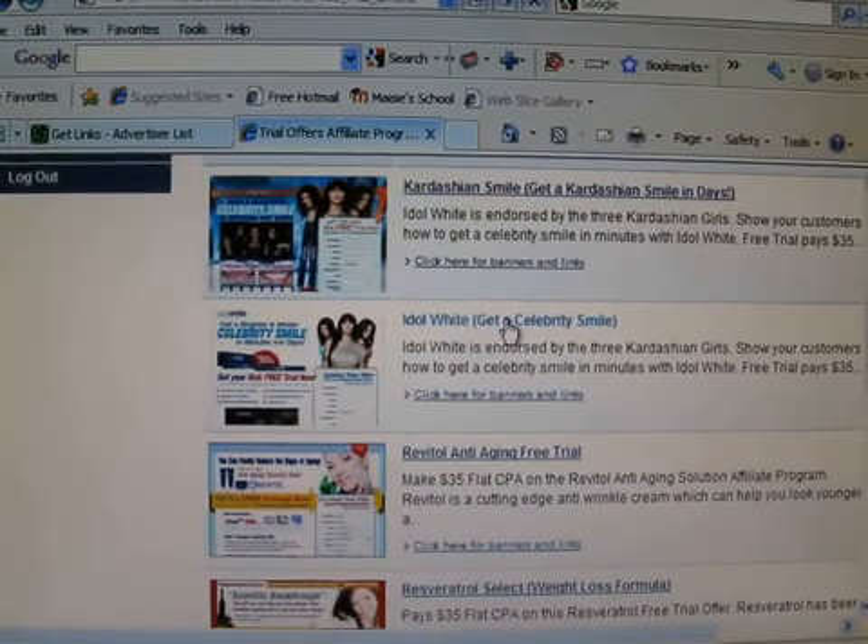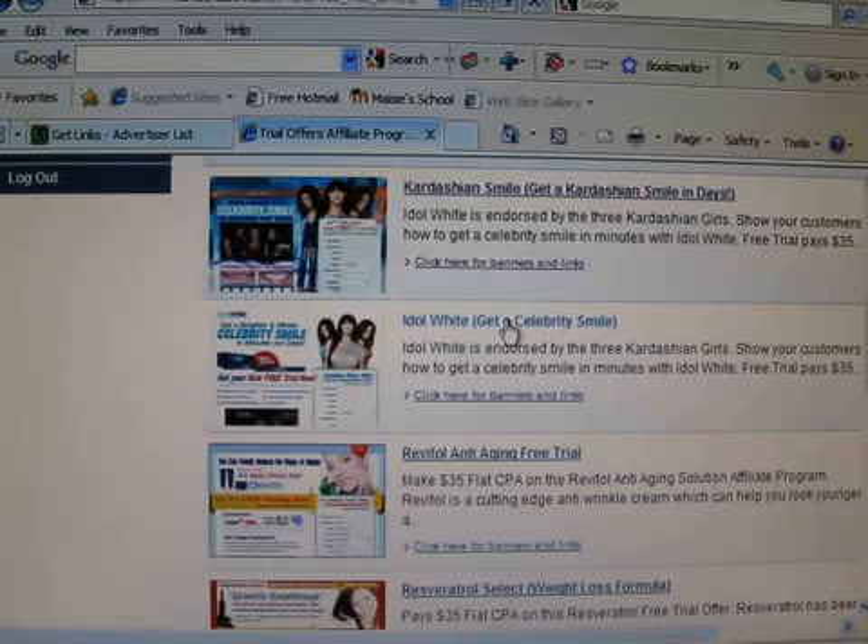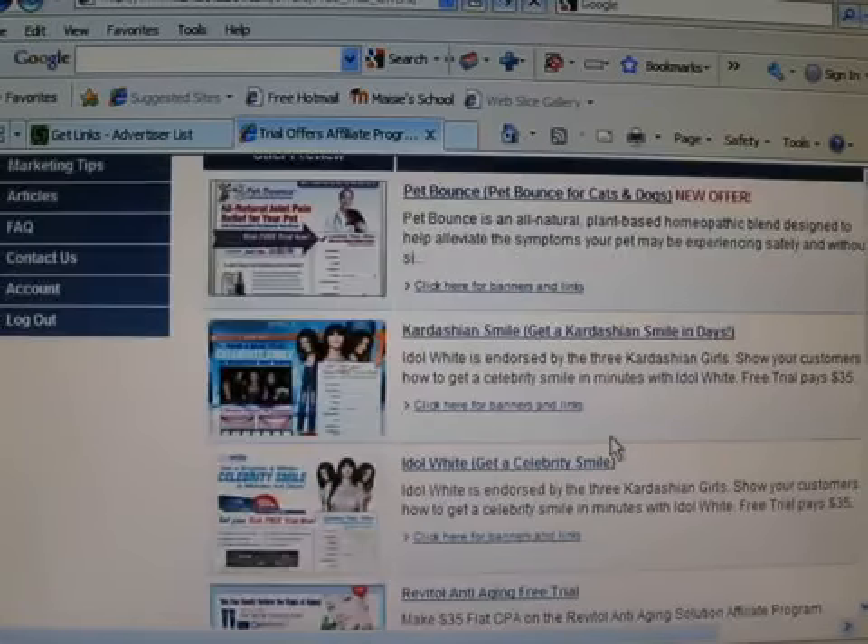This video is going to teach you how to make money from home with absolutely no website at all. It's super simple. The only thing you really have to do to get started is decide on what you want to sell.